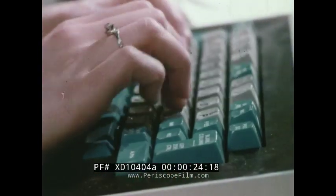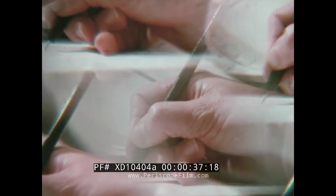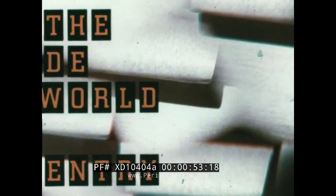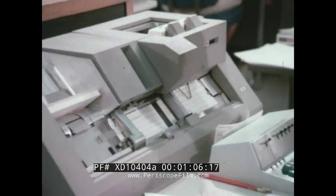This is data entry, but it's only part of the story. There's more to data entry than the keypunch. You may not have realized how much of data entry happens upstream before it reaches this room, or how much it may be costly. We didn't until we made a study of a number of customers.